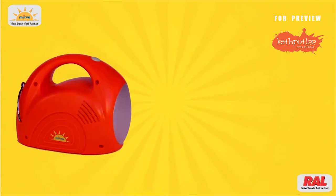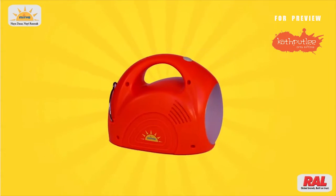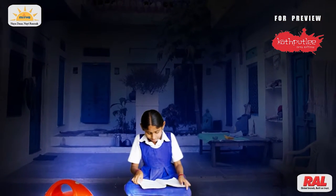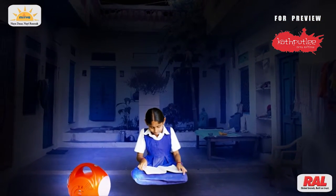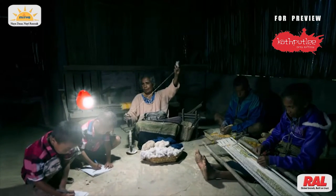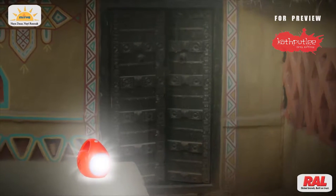This sturdy and smart device is an outcome of modern-day technology and special material. Mitwa Solar Light can be used by children while studying at night. You can get light by hanging it anywhere in the home, and it can be placed as per your convenience.